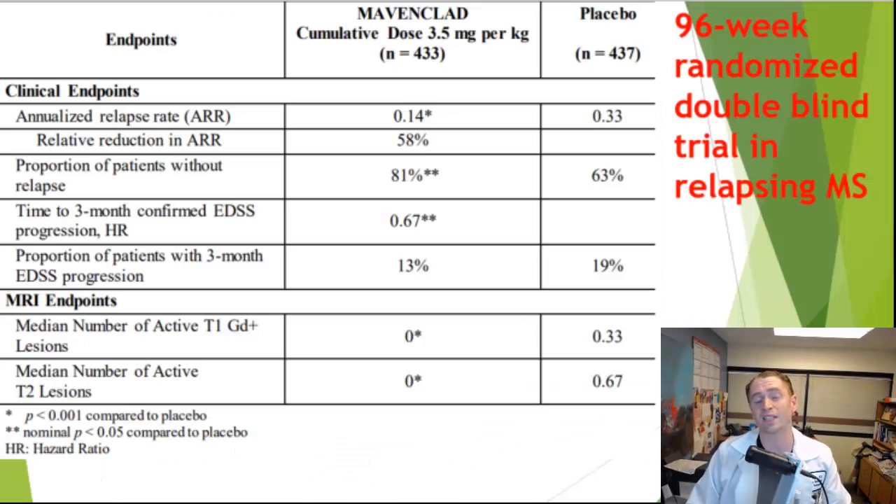Let's take a look at some of the clinical trials. Looking at the results of the CLARITY trial — a randomized trial of Mavenclad versus placebo in relapsing forms of MS with 433 people on Mavenclad and 437 getting placebo — the primary endpoint was the annualized relapse rate. For the placebo group it was 0.33, meaning on average one relapse every three years. But in the Mavenclad group it was much lower, only 0.14 — about one relapse per seven years — a 58% reduction.